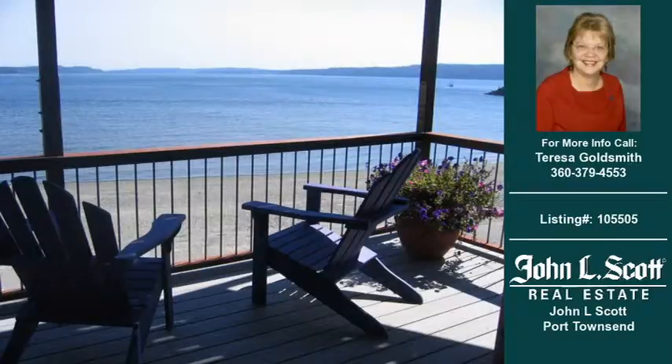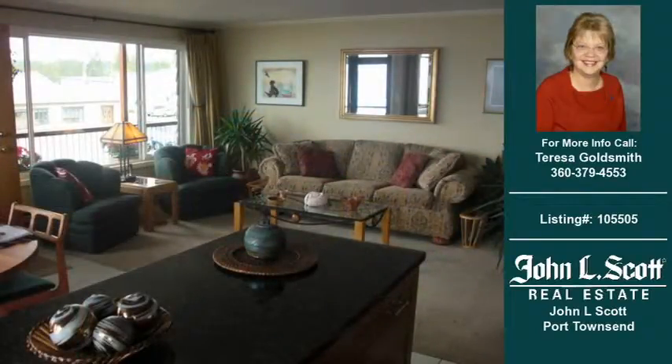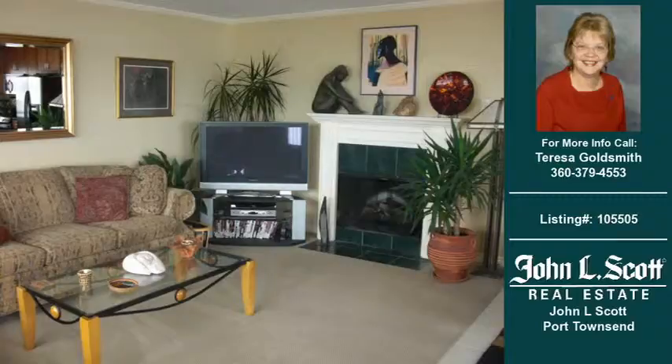Welcome to another property listing from the real estate professionals at John L. Scott Port Townsend. This two-bedroom and one-bath condominium was built in 1969 and is approximately 827 square feet.